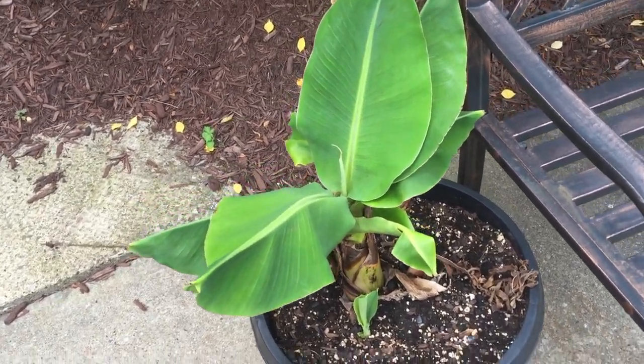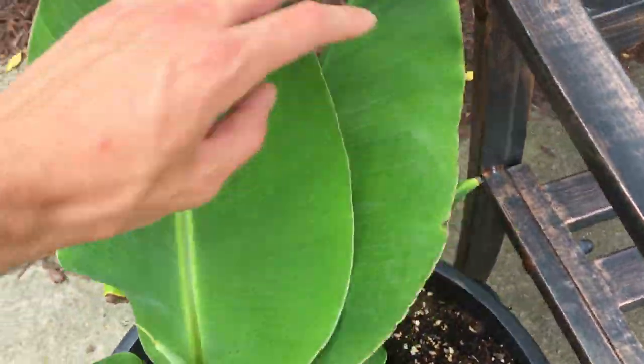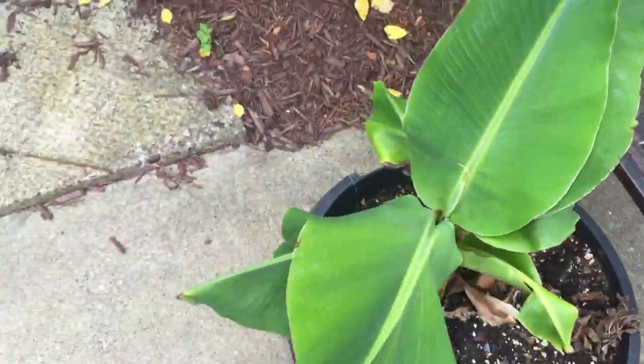Tropical plant update - everything's looking good. The baby one is growing there, this is from last year, looking good, still alive. As it came back to life, I did not think it was gonna come back, but it did.